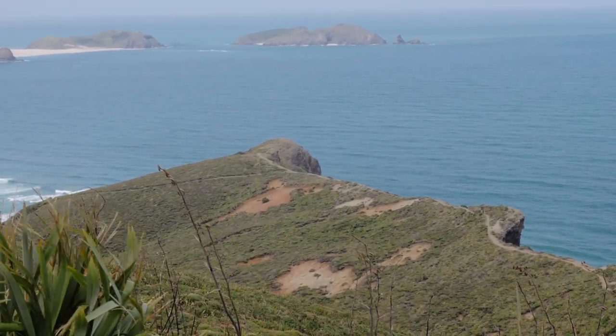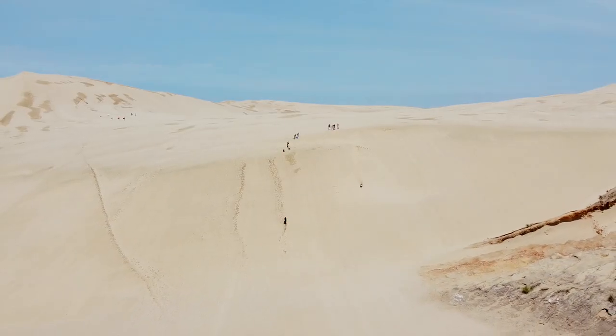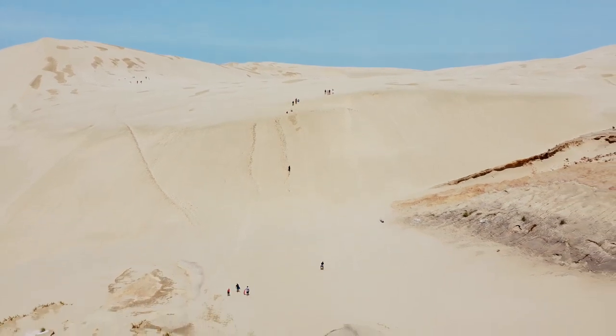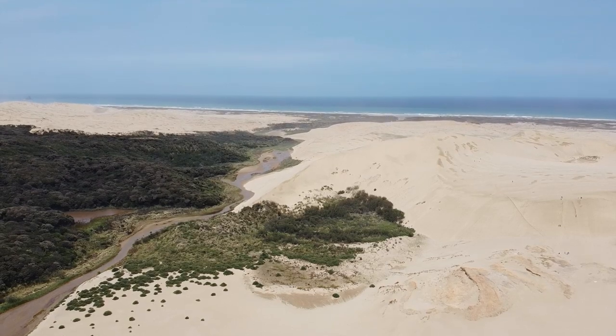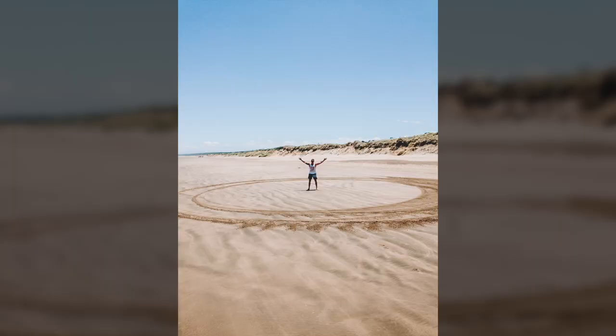Pro tip: there are two other unique must-dos if you venture that far north. The giant Te Paki sand dunes, where you can sandboard down some of the biggest dunes we've ever seen, and 90 Mile Beach, where you can go four-wheel driving on New Zealand's most unique highway and make your own donuts whenever you want.